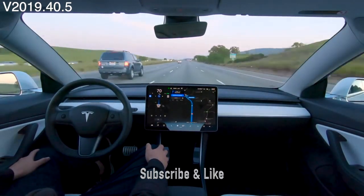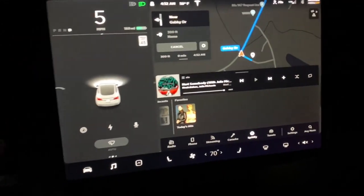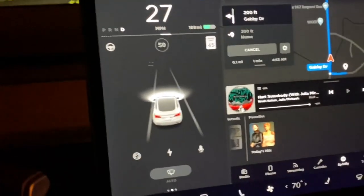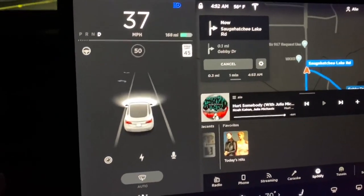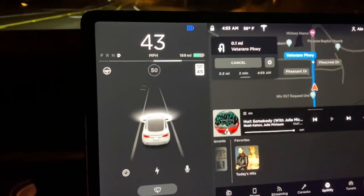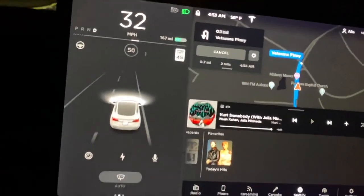So what's included under this version? The first and most noticeable is the visualization on the screen. Tesla wrote: the driving visualization can now display additional objects that include stoplights, stop signs, and select road markings. Yes, you heard that right — the car can now recognize stoplights. Now remember though, although the car can recognize stoplights, stop signs, and stop lanes, the car will not stop. This is simply a recognition feature.